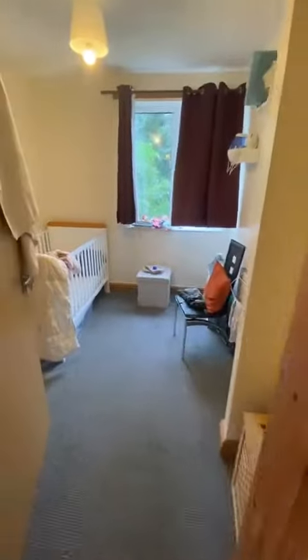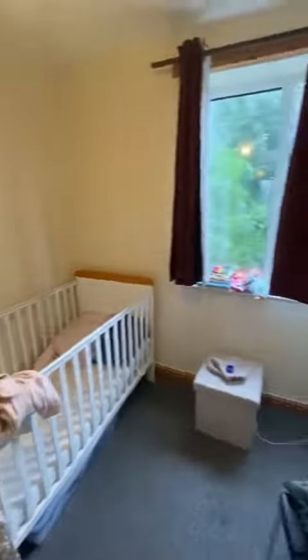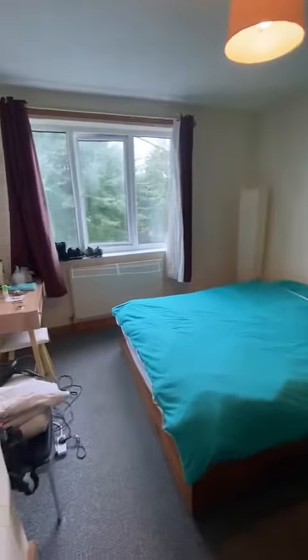As you get to the top of the stairs, on your first left is the third bedroom, which is a really good size. Then on the next left we open up into the master bedroom, which is a really large double bedroom as you can see. Then through to the second bedroom, another good size.